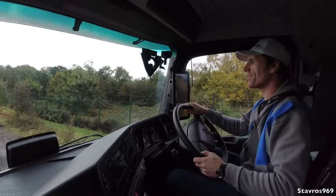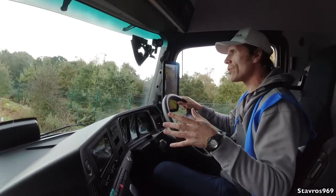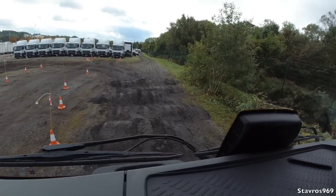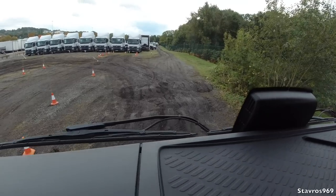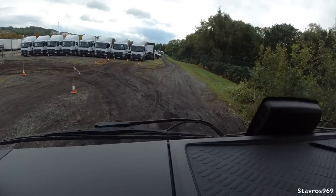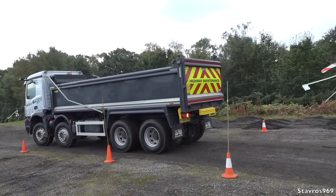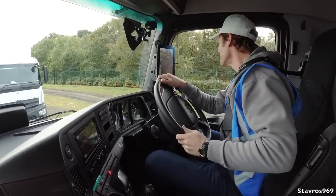We're in the 8x4 tipper. These trucks are allowed to gross 32 tonnes in the UK. Going nice and easy across here. When I get off these, I need to pull up in that garage nose-in, but the truck needs to be over to the left because I'm going to reverse down these cones. Better keep tight to the left.